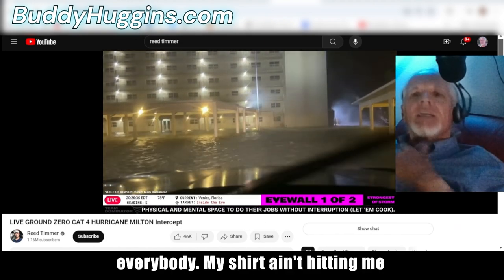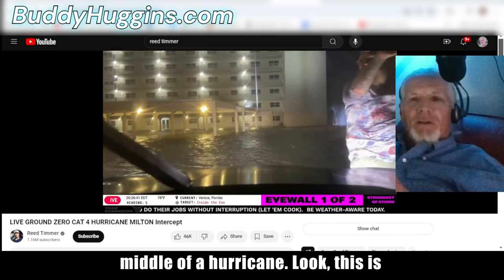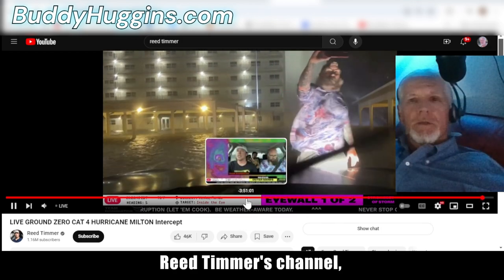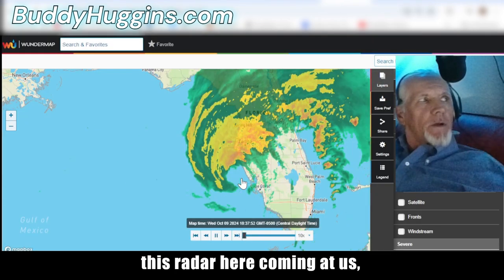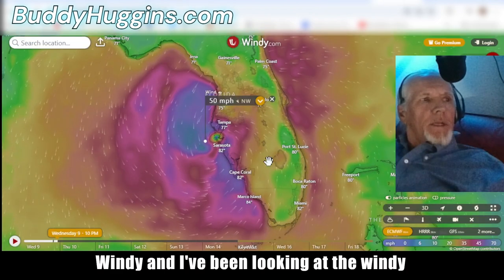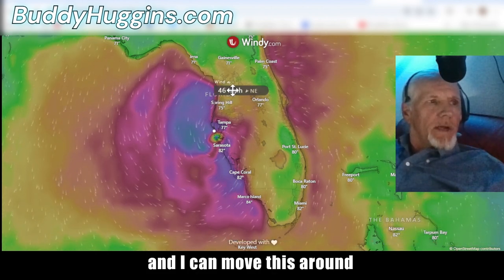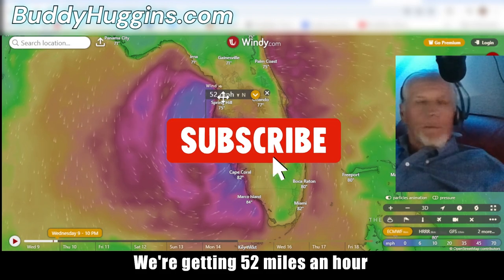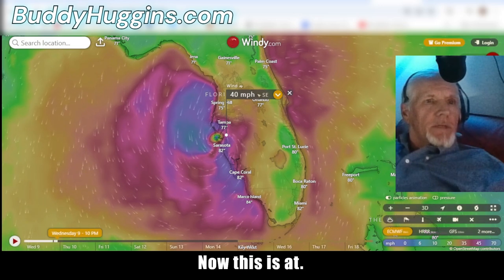Hey everybody, we're in the middle of a hurricane. I've got Reed Timmer's channel pulled up with radar, and I've got Windy. I've been looking at Windy and moving it around. We're not on the backside — we're getting 52 miles an hour on the front side of it.